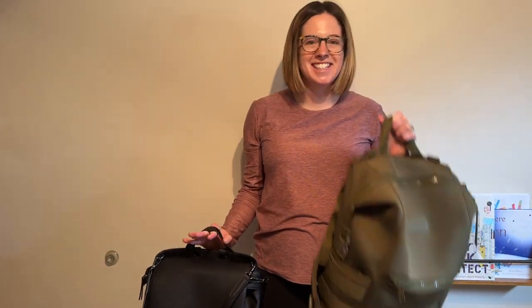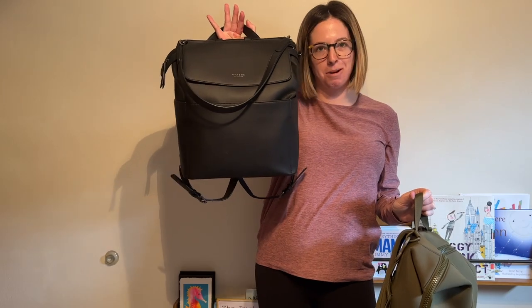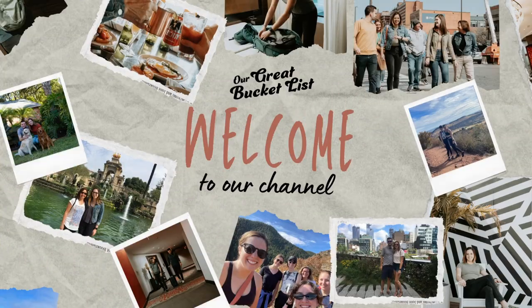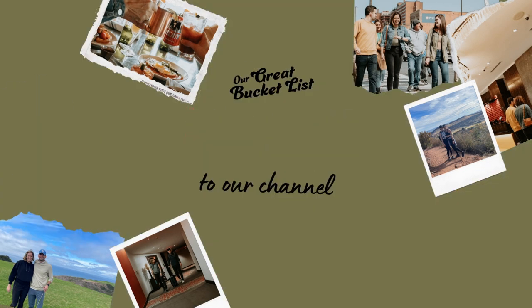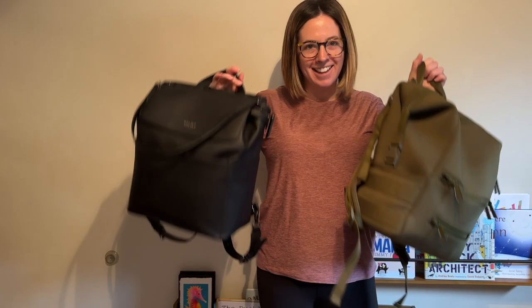Hey there! Today I'm going to be comparing this Dagny Dover Indie Diaper Backpack to the Minna Bay Vegan Leather Diaper Backpack. Let's get started!